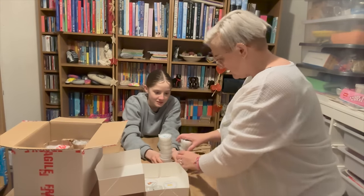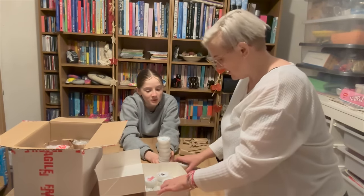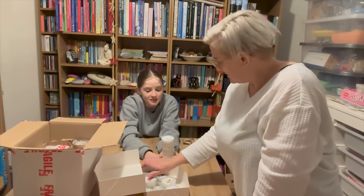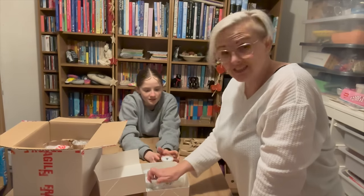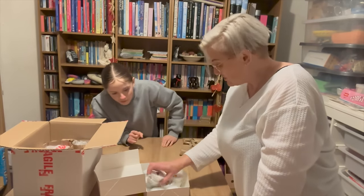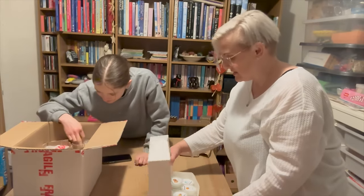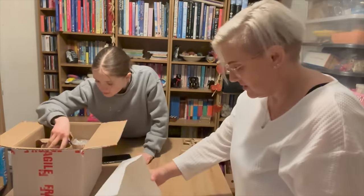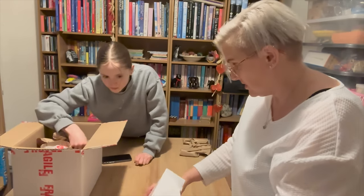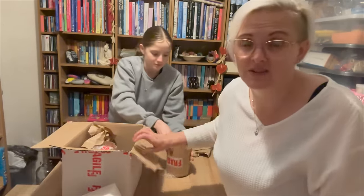That's quite a lot of wax melts — one, two, three, four, five, six... nine, ten. That's like 16 odd wax melts. That's going to last us ages. They smell amazing. We'll have to burn different ones on different days. Those are 30-gram pots. Just for anybody wanting to order — right, we're going to move on to the candles.